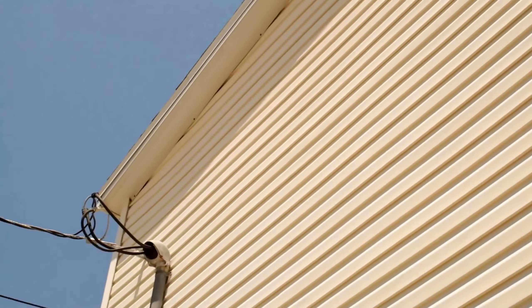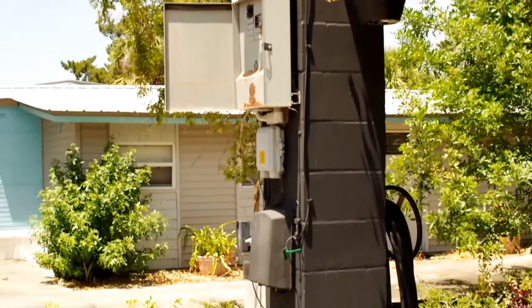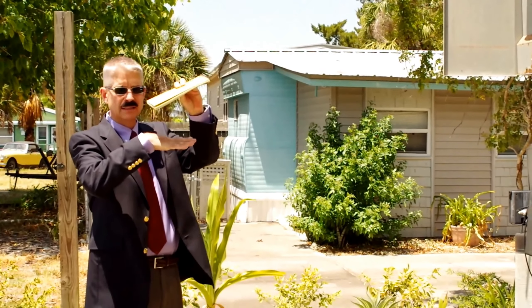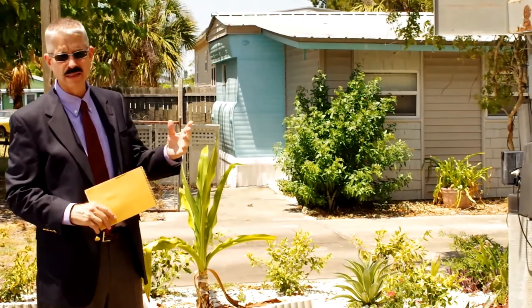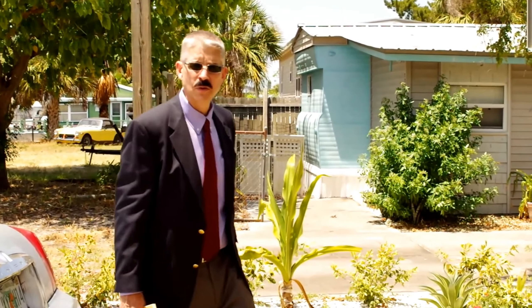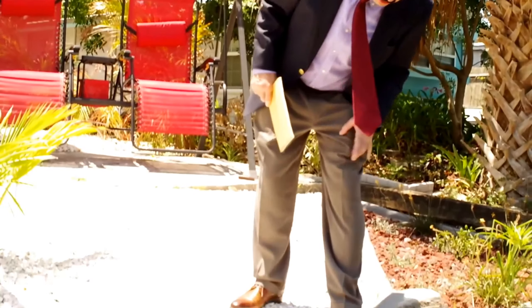I'm also going to take a look at the breaker box — there's one out here, there's one upstairs. What I'm looking for is to make sure it's up to code. There are certain brands that are not up to code that will be an issue. I actually have that stored on my phone. And we're going to look for any obvious signs of rot or water damage. The roof itself has a tilt on the side and has what's called a fascia and a soffit, though there's not really much of that here, but there are areas that would rot as well.